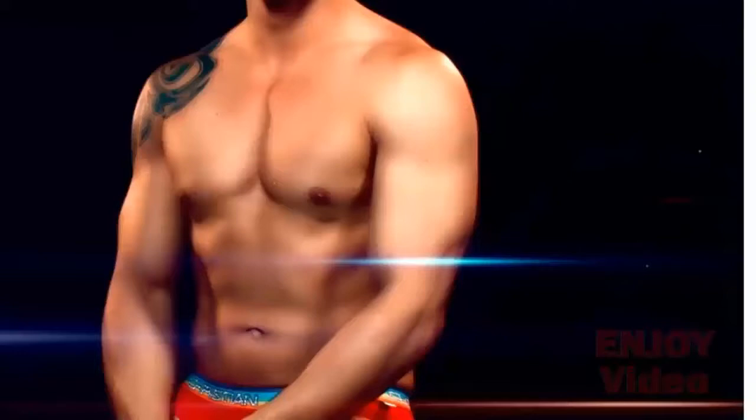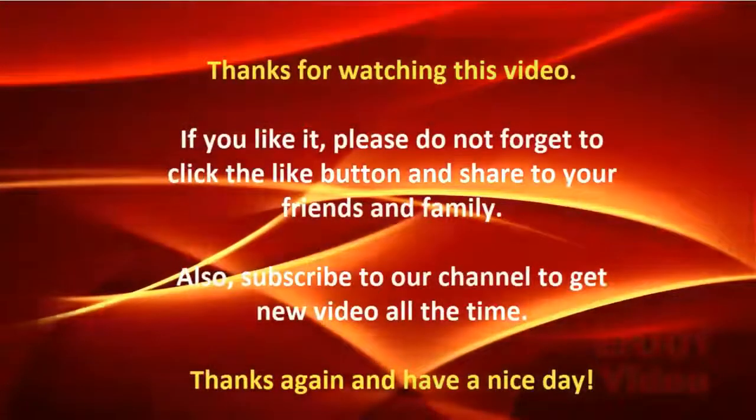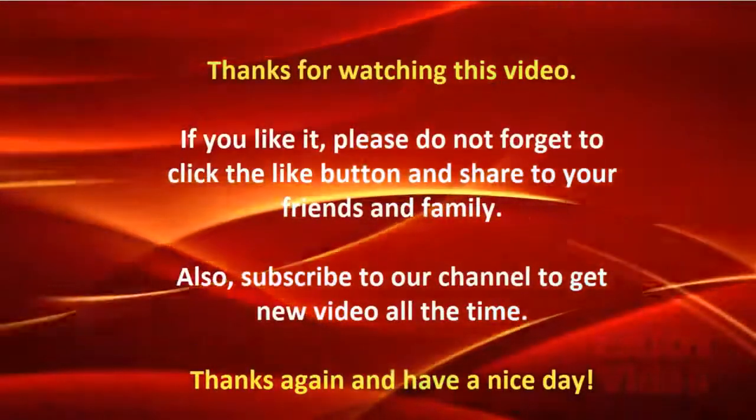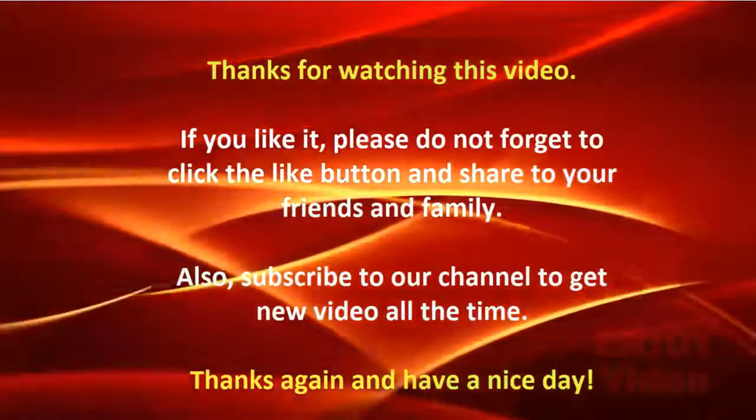Along with the fat-burning drink, you can also try some exercise every day to work your stomach. Thanks for watching this video. If you liked it, please click the like button and share it with your friends and family. Also subscribe to our channel to get new videos all the time.